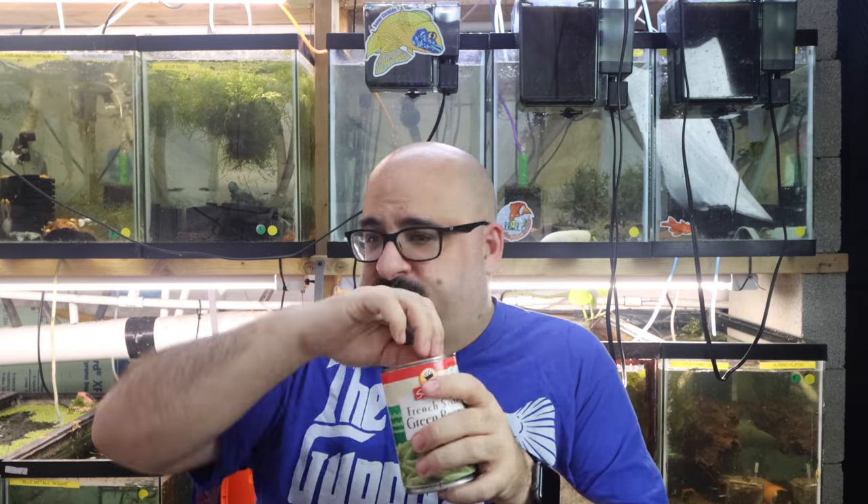It doesn't matter to me if there's salt or no salt or sea salt - I don't really care. My guppies and plecos don't mind the salt; in fact a little salt is probably better for the guppies. Just simply open the can and drop them in. I've done videos on feeding green beans - people blow it way out of proportion. It's not a big deal. Just simply drop them in the tank; most plecos will eat whatever you drop in within a 24-hour period.